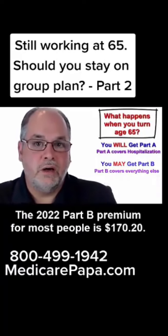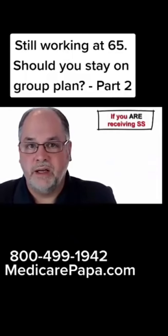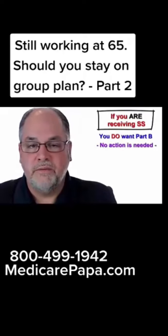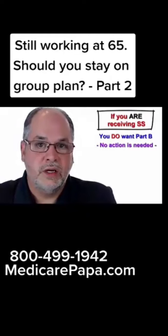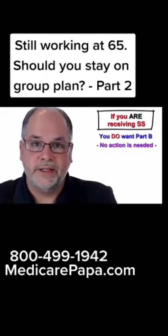So if you are already getting Social Security and you have decided that you do want Part B of Medicare, then there is nothing that you need to do. You will automatically be signed up for Part B of Medicare. You should get your Medicare ID card sometime in two to three months before the month that you turn age 65.